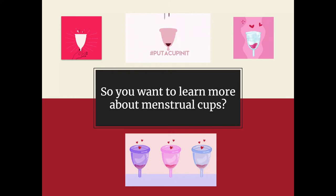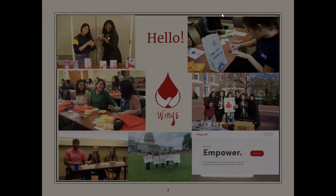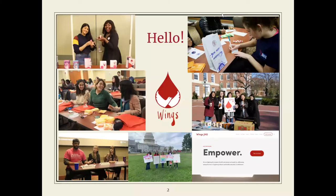We're going to be going through how to choose one, how to use one, the sustainability long-term, and all the ins and outs in between. You probably want to know what our credentials are — what gives us any authority to tell you how to use a menstrual cup. We are part of Wings of College on Hawkins.